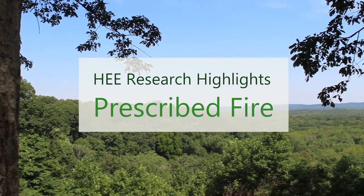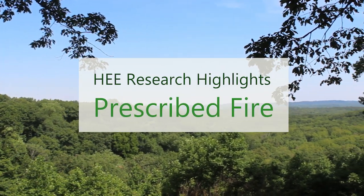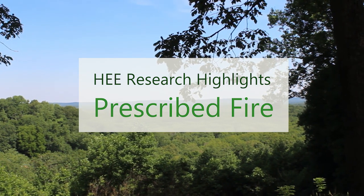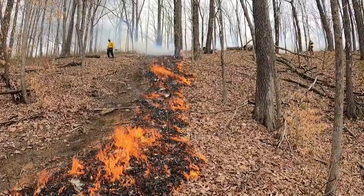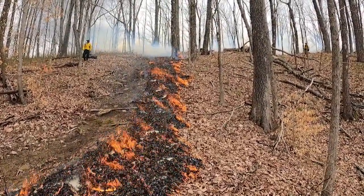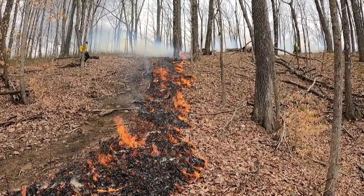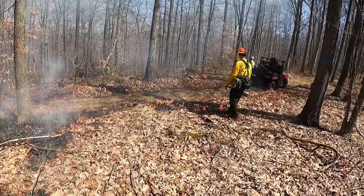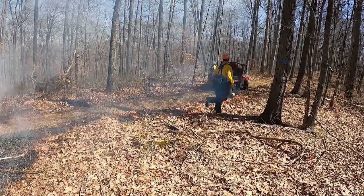Hi everyone! Today we are going to talk about a forest management technique that we began studying on the HEE somewhat recently: prescribed fire. Prescribed fire was added as a treatment to the HEE framework in 2015. Four 10-acre areas are currently receiving prescribed burns in each of the three even-age research units, for a total of 12 burn areas across the HEE.